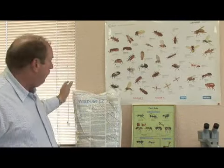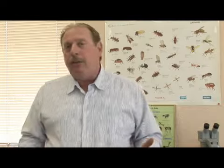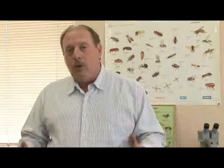Number one would be a product like Wisdom EZ. This is a granular product. You put it down with either a fertilizer spreader, a hand-held fertilizer spreader, or a lawn fertilizer spreader. But you have to treat the whole area, because of the nature of this particular type of ant — they move so often you have to get them when they're in the area.